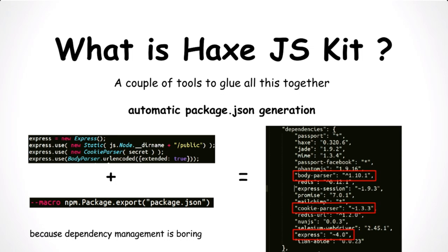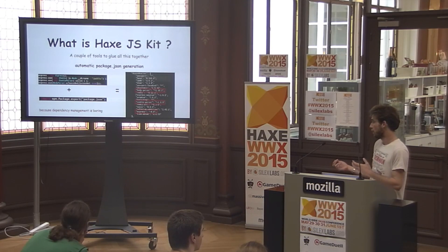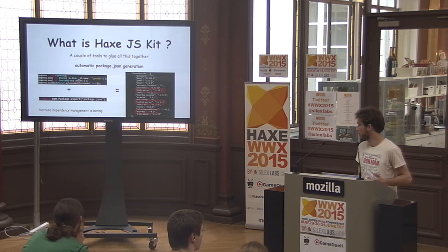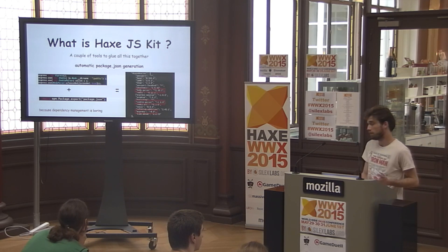The first tool, which makes it very easy to use, is generation of package.json, which is used for dependency management. Basically, when you use Express and a couple of middlewares and you want to share your project, you have to add all the dependencies by hand. So with Hacks and macros and the externs we wrote, it's automatic — you just call this method at macro time and all the dependencies are added automatically.